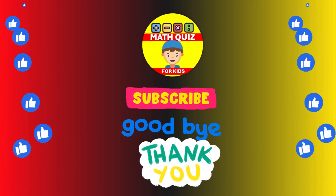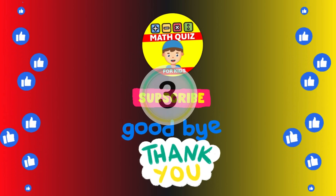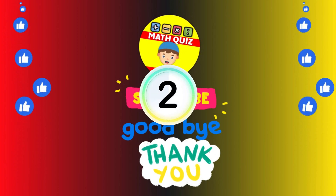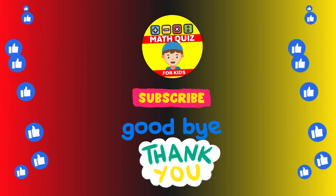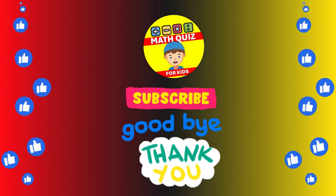Question: 23 plus 38 equals what? The answer is 23 plus 38 equals 61.